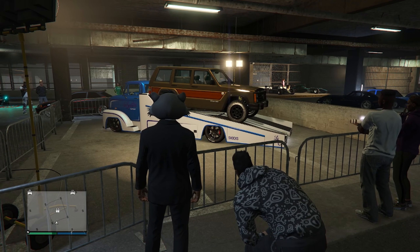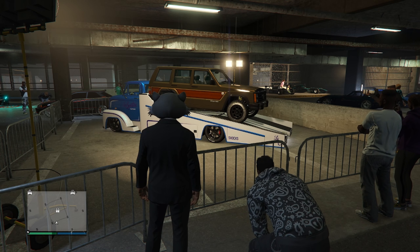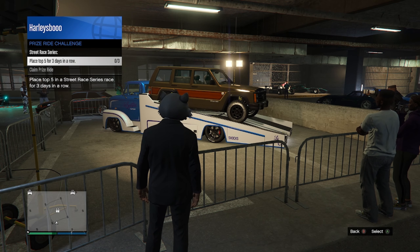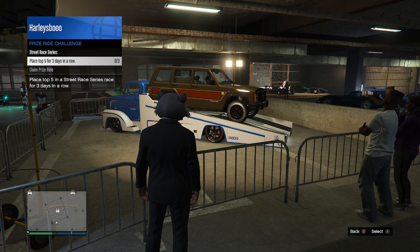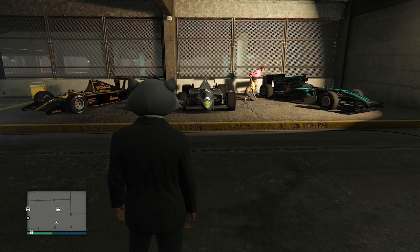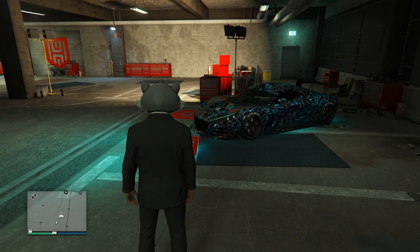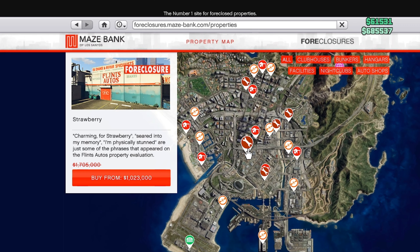For the test drive vehicle this week we have the Seminole Frontier. To win this car you have to place top five in street series races three days in a row, or you can buy it for $670,000. For the test drive vehicles we also have the three F1 cars, and for next-gen players we have the Cyclone 2.